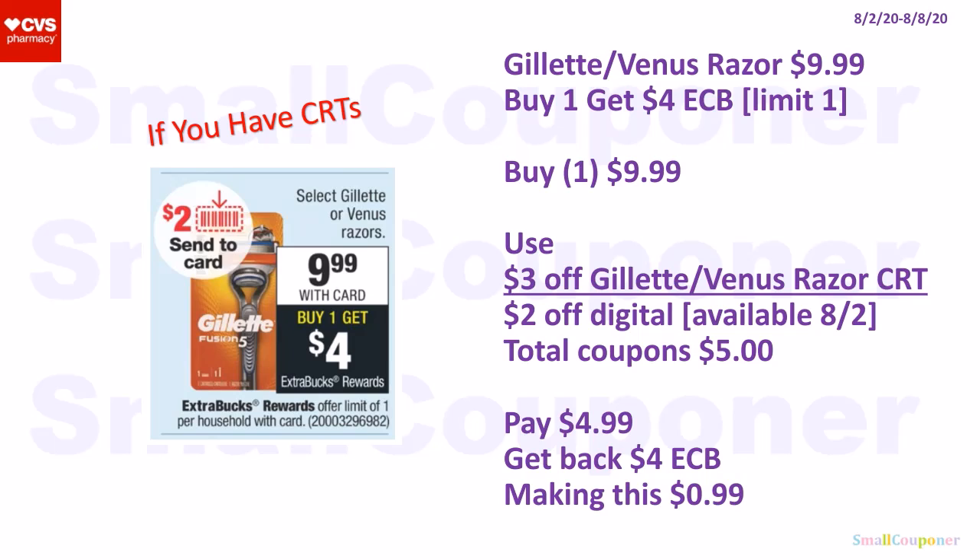The Gillette or Venus Razors are $9.99, and when you buy one, you get a $4 extra buck; limit of one. I will only do this deal if you have a CRT. Buy one for $9.99, use a $3 off Gillette or Venus Razor CRT and a $2 off digital available on the 2nd. Total coupons: $5. Pay $4.99, get back a $4 extra buck, making this $0.99.